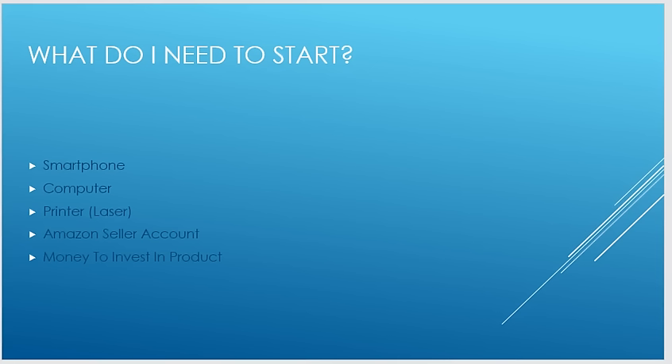What do you need to start? You don't need a whole lot. The main things are a smartphone, a computer, and a printer — preferably a laser printer. The reason I say laser printer is that with inkjet, the ink will sometimes smear, and if a barcode is smeared it won't scan correctly, which will make it very difficult for your product to show up in Amazon's system.